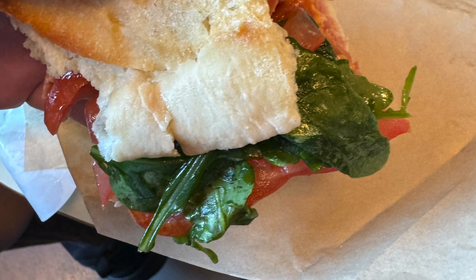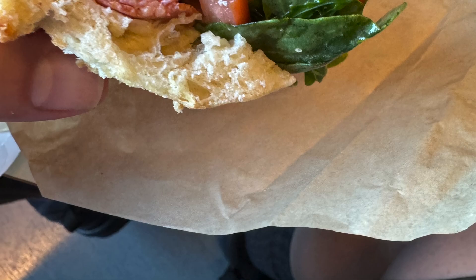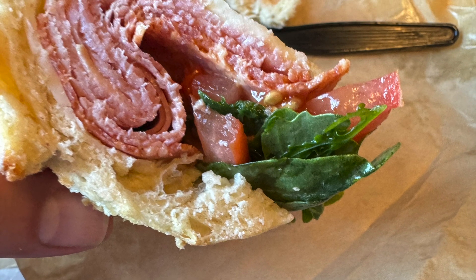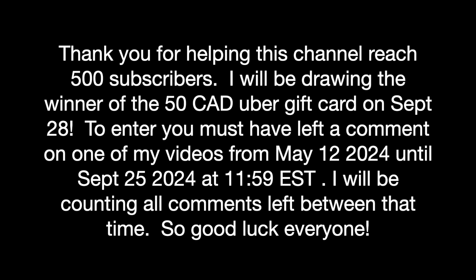This was a good sandwich. It had ham, salami, and pepperoni, as well as arugula and tomatoes. There was also a lot of meat in the sandwich. The arugula provided a good peppery taste, and all the ingredients worked well together. I would definitely get this again — it was very good.